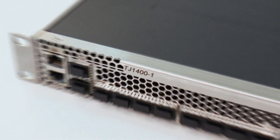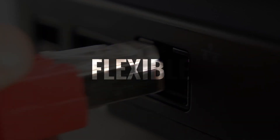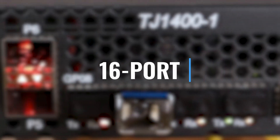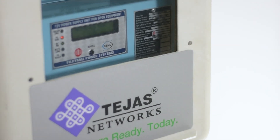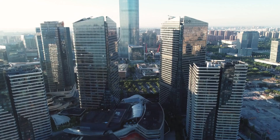The TJ14001 is a pizza box OLT which provides a cost-effective, reliable, and flexible broadband solution. It comes with 8-port and 16-port variants which can be installed in indoor, outdoor, or a wall-mounted cabinet, making it an ideal fit for rural broadband, enterprise, campus, and smart cities.